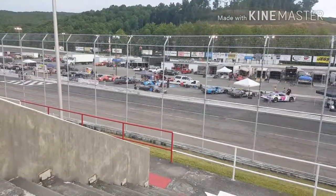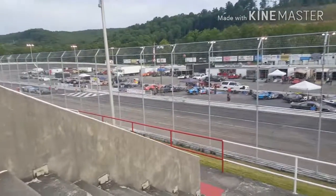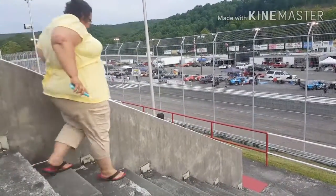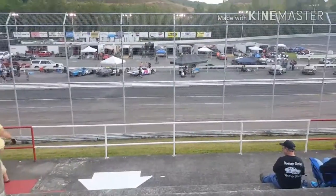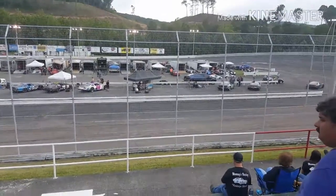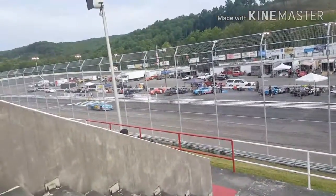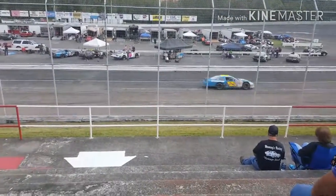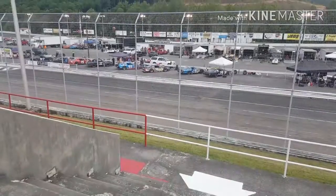All right guys, we're at Lonesome High Speedway again. I just wanted to show that number 15 car — Mike Van Dyke, I think Chris Van Dyke. It was a real good race. The last four or five laps it was three wide half the time. It's hard to hear during the race so I'll try to get some more of this one — they have another race with these cars again.